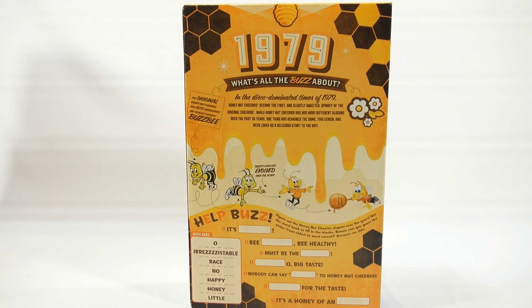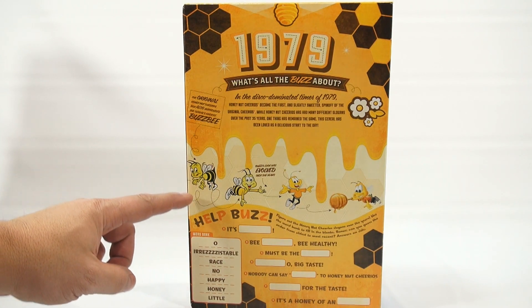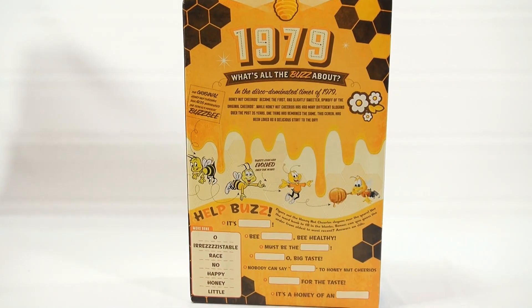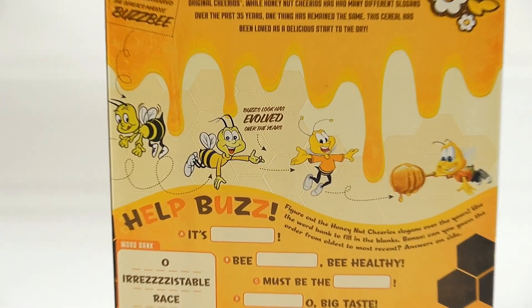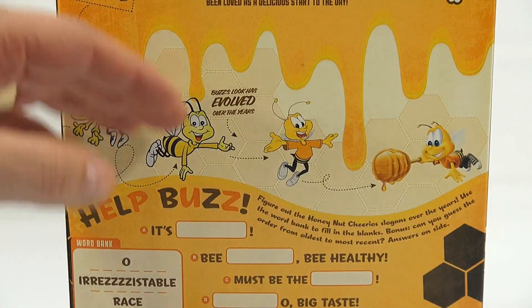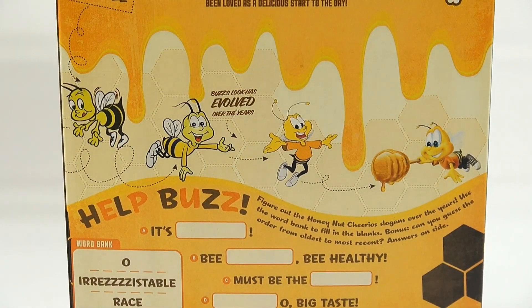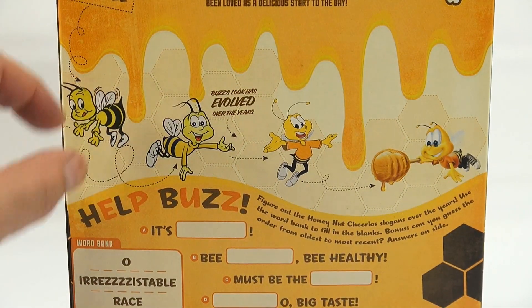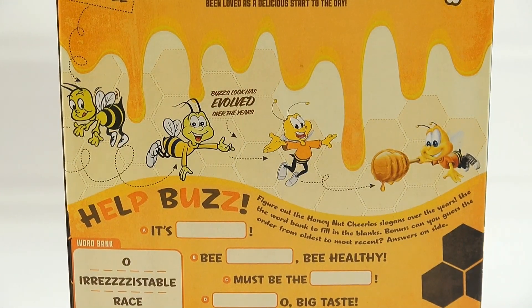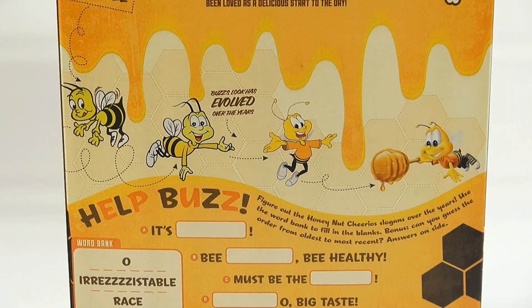Buzz's look has evolved — so it shows how he started. I always like looking at advertising and how characters have changed. You can see they've updated a lot of characters over the years — a lot of times you see them with sunglasses and just cool stuff compared to when they originally started. My favorite one is the original. Leave your favorite in the comments.